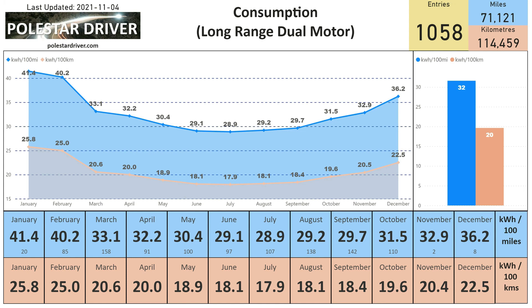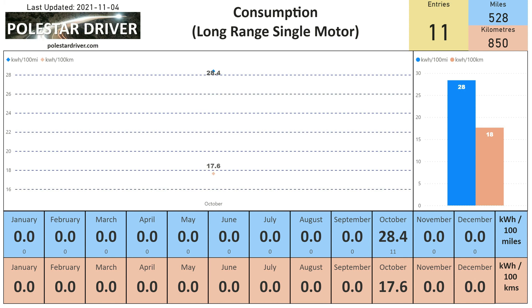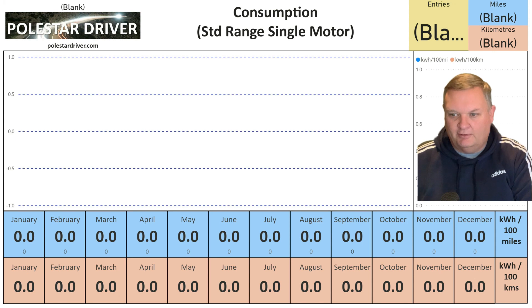Here we have the same range data split out between the different cars. The long range dual motor comes out at 31.5 kilowatt hours per hundred miles in October. The long range single motor comes out at 28.4 kilowatt hours per hundred miles. For standard range single motor we have no data yet — if you have one, please send us your trip data so we can get this chart recording averages across all months.